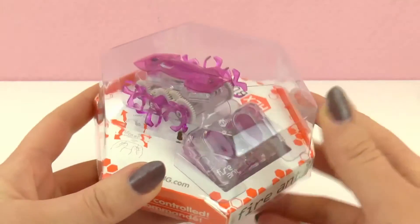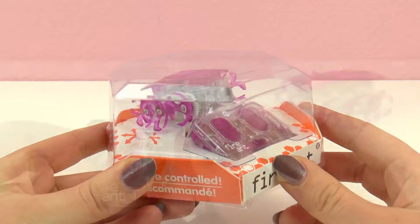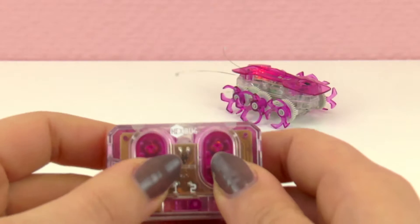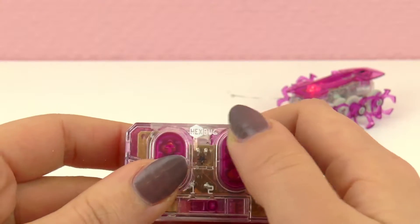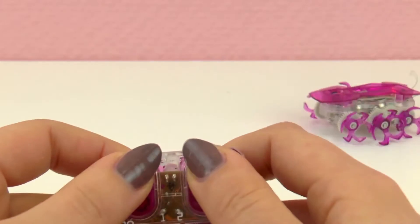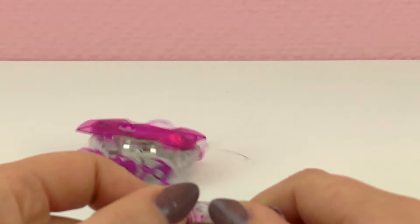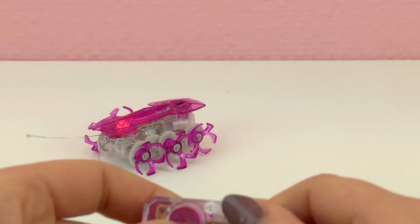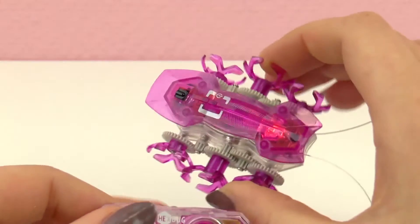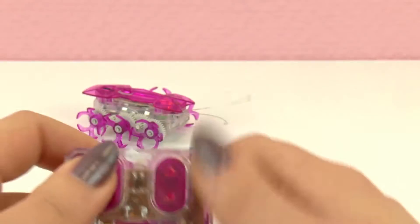Let's see what our Hex Bug can do! Wow, that's really fast! It also reacts when you get close with your hand. On top we've got a red light when it's on, but I can turn it off too. Let's also see its range.